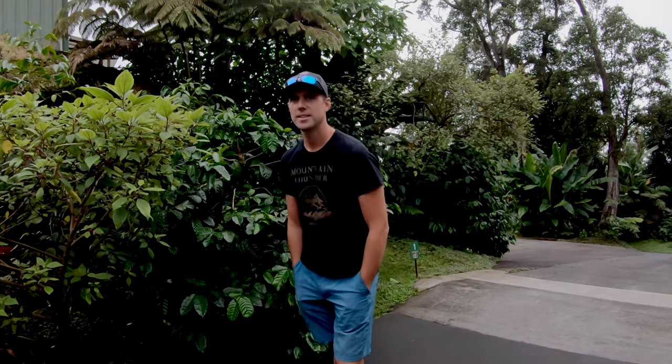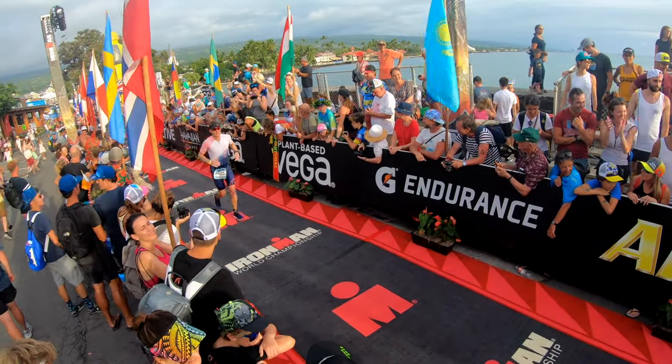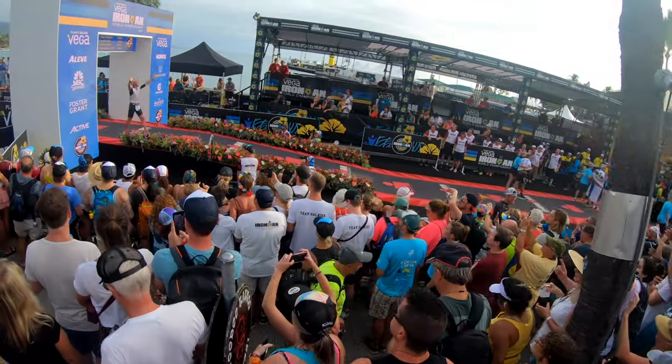Have you guys been up here before? No, we tried on Saturday but it was closed. Yeah, Iron Man — that's only three days a year. But you found us! So we're here at Mountain Thunder Coffee at 3,200 feet above sea level.